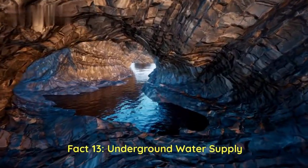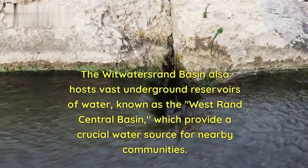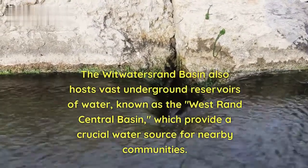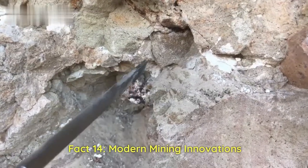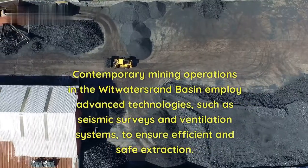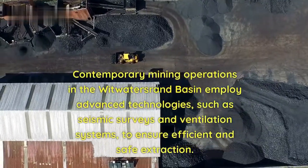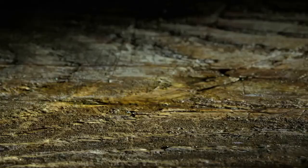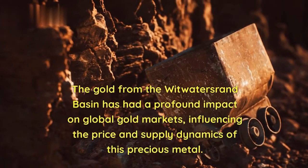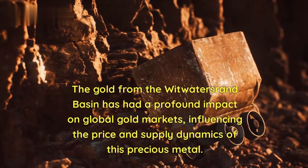Fact 13 — Underground Water Supply: The Witwatersrand Basin hosts vast underground reservoirs of water, known as the West Rand Central Basin, which provide a crucial water source for nearby communities. Fact 14 — Modern Mining Innovations: Contemporary mining operations employ advanced technologies such as seismic surveys and ventilation systems to ensure efficient and safe extraction. Fact 15 — Global Gold Influence: The gold from the Witwatersrand Basin has had a profound impact on global gold markets, influencing the price and supply dynamics of this precious metal.